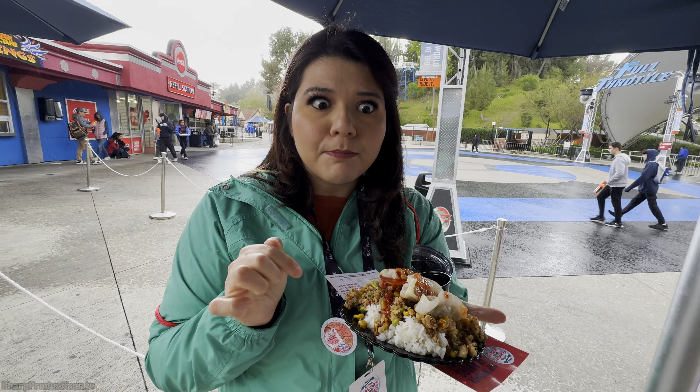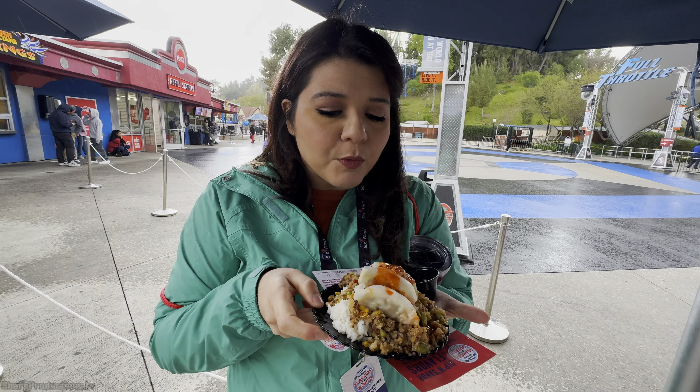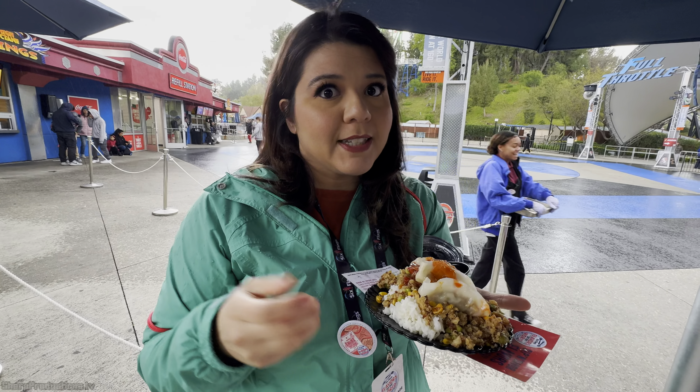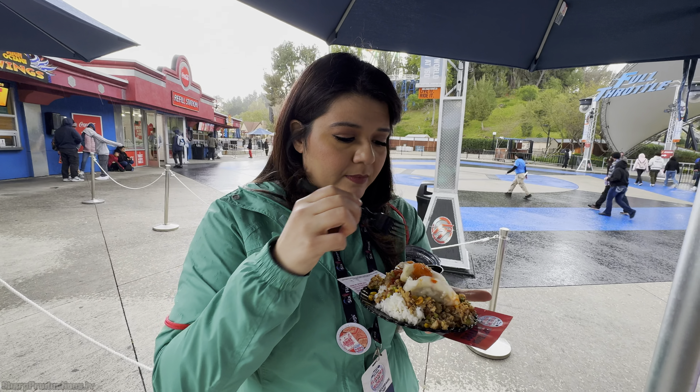This is the chicken and pork dumplings with sweet and spicy sauce at the Korea booth. It's over some stir-fried quinoa and a little bit of white rice because they ran out. But looks good, let's try it.